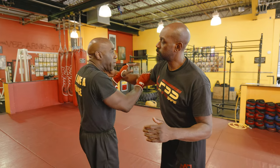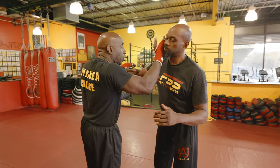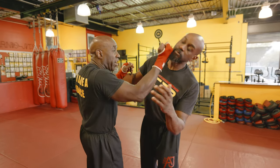Use that immediately — strike from the closest point. This is the closest point. So you go with the back of your hand. If you can remember, make it into a back fist.